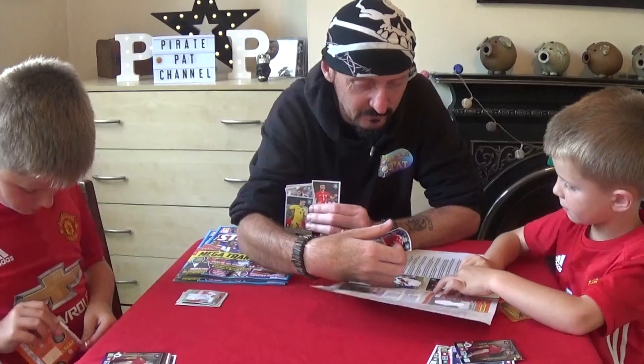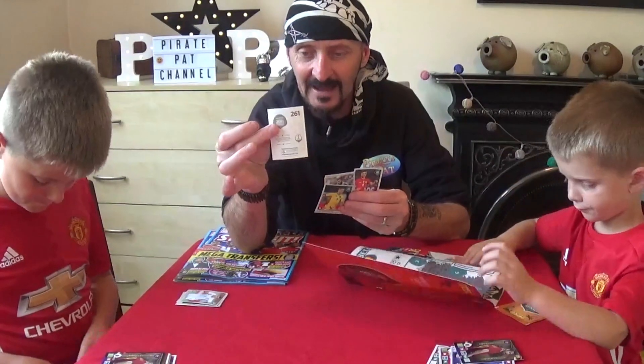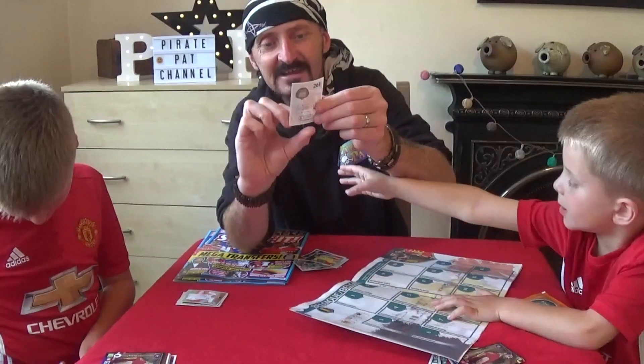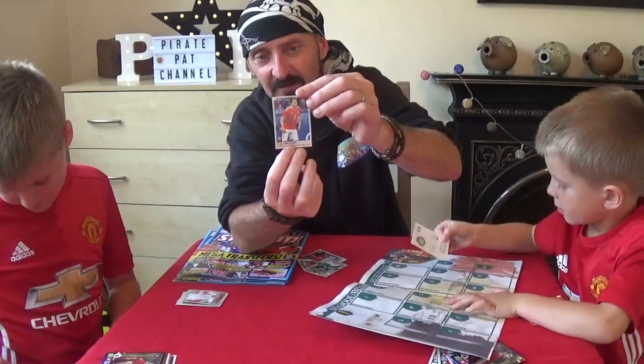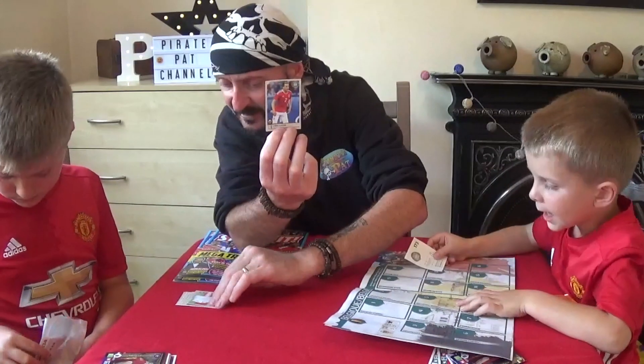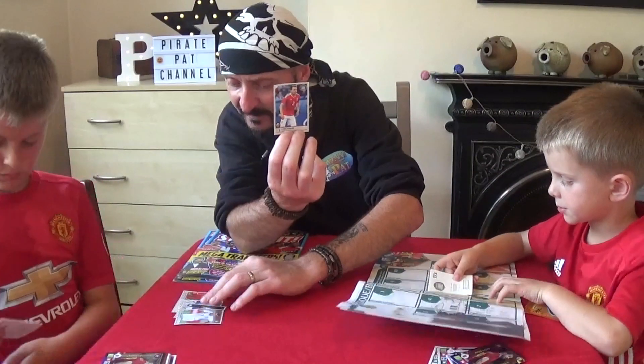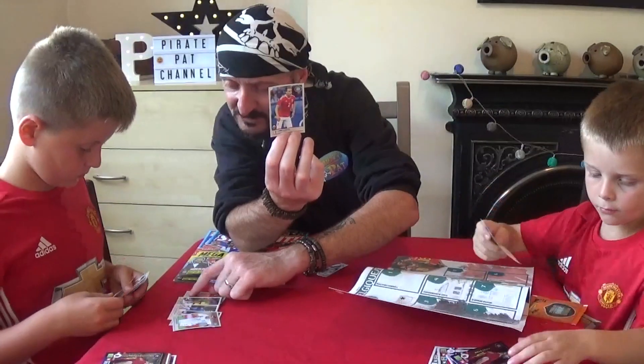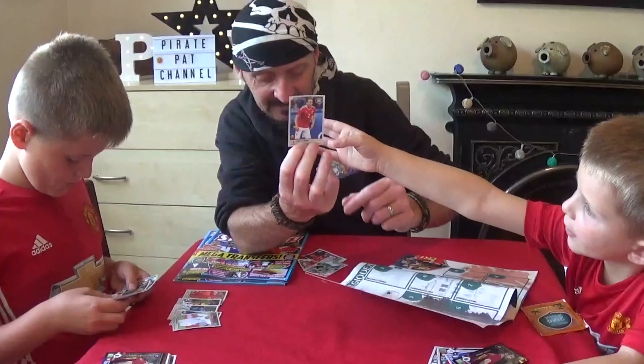We'll get those out later, Pirate Rio, and we'll stick those in the album. I'll probably do it afterwards because we might have to be careful how we get those out. And obviously the numbers are on the back. There we go — quite cool. It actually tells you the team that the players play for as well, underneath. Like that one — it says he plays for Schalke.